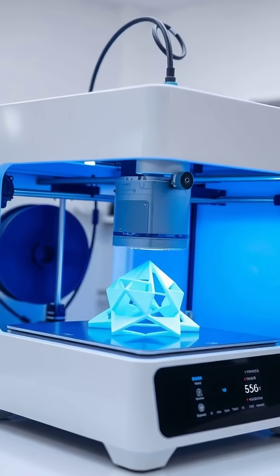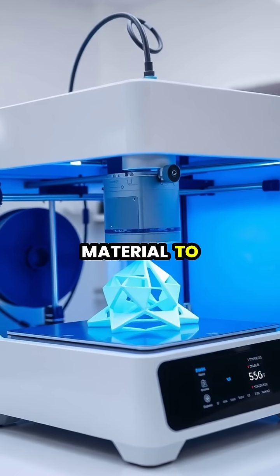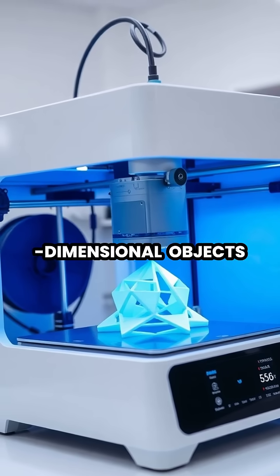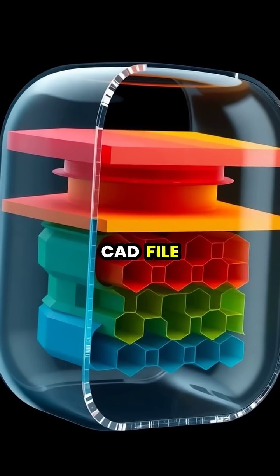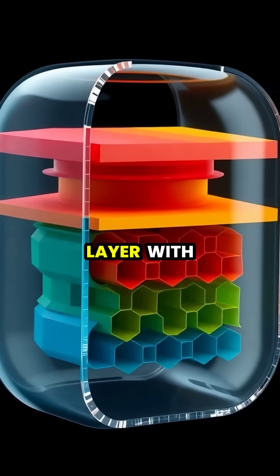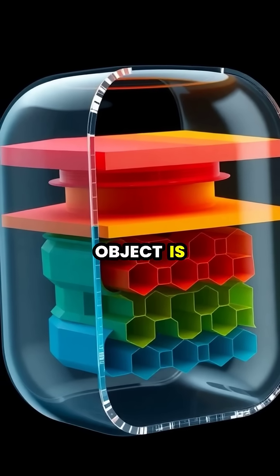3D printing, also known as additive manufacturing, works by laying down successive layers of material to create three-dimensional objects from digital designs. The printer follows a computer-aided design, or CAD file, depositing material layer by layer, with each new layer fusing to the previous one until the object is complete.